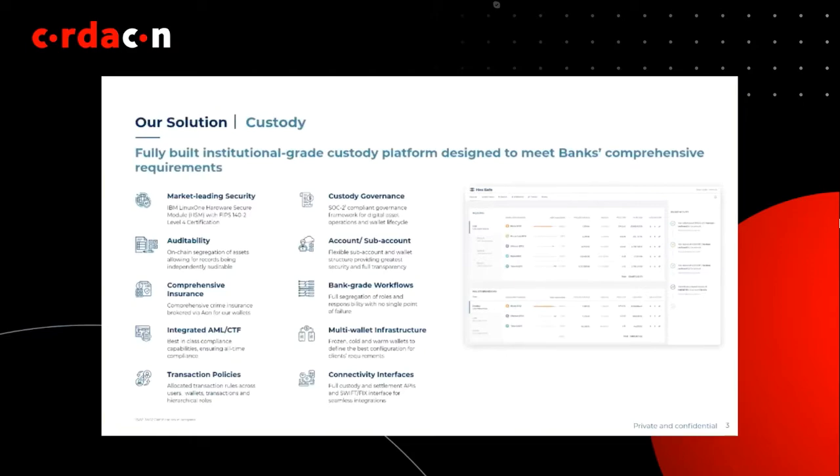Today, when a financial institution seeks to adopt blockchain or digital assets into their business and operations, they face many challenges around security, compliance, legal, and technical integrations.